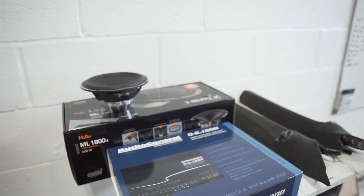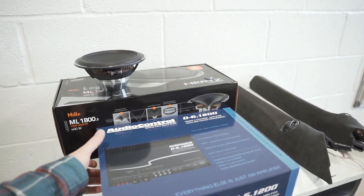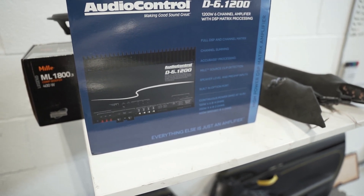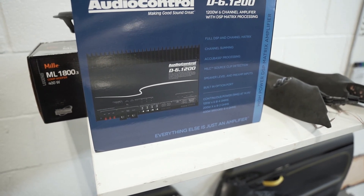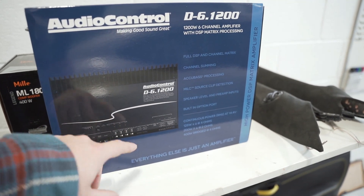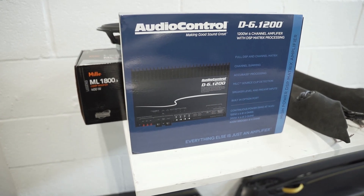We'll be running everything with the Audio Control D6.1200 — this is a DSP amplifier with plenty of power to run our three-way kit. So 125 watts per driver, which is more than enough. We can bridge 4 ohms to 400 watts if we want. The output of this amplifier is DSP controlled, so we can send the signals we want to our active sub box, meaning we can get that on the active network as well and control that.